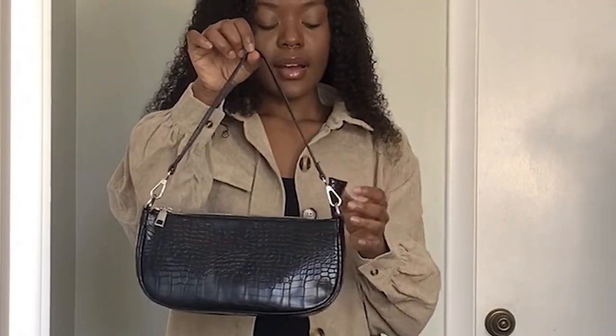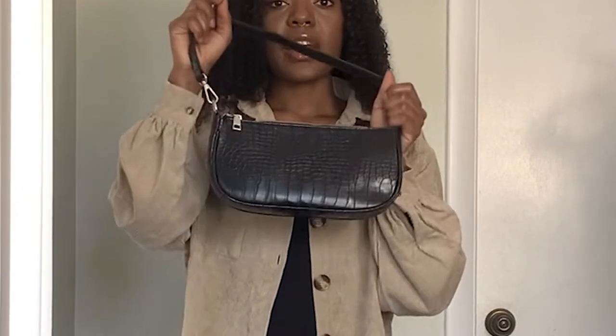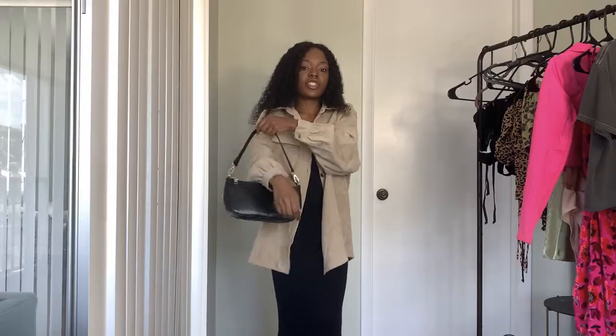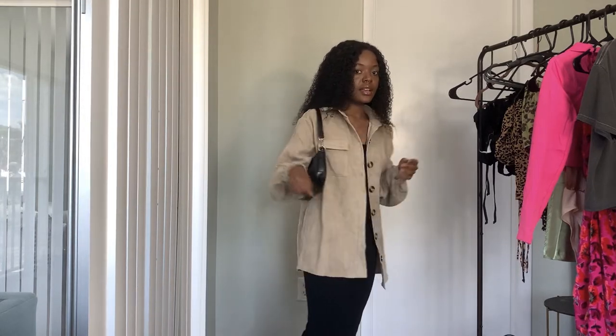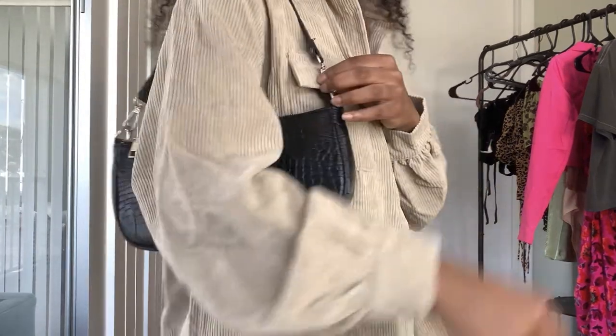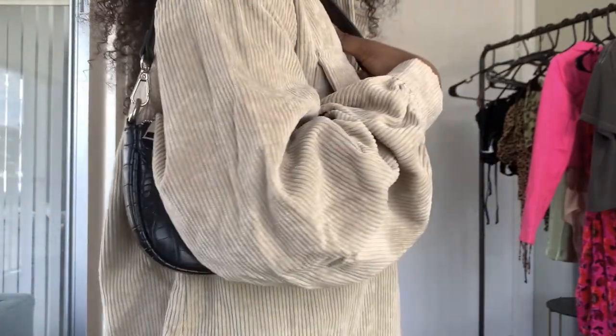I also got this bag and I'm really loving it. I think it's essential — it goes with a lot of things, you can wear it with anything. It's very laid back, not too overwhelming, and that's what I love about this bag. I decided to get one when I saw it on the website.